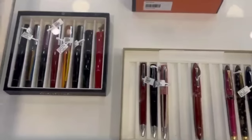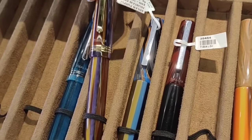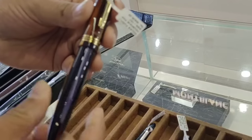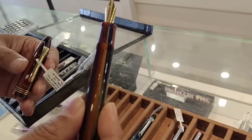We will look at some features of an exclusive model. They are launching the brand Tibaldi — it's from Italy and is part of the Montegrappa family. The bodies are made of resin and ebonite, the feeder is made of ebonite, and the nib is made in-house.